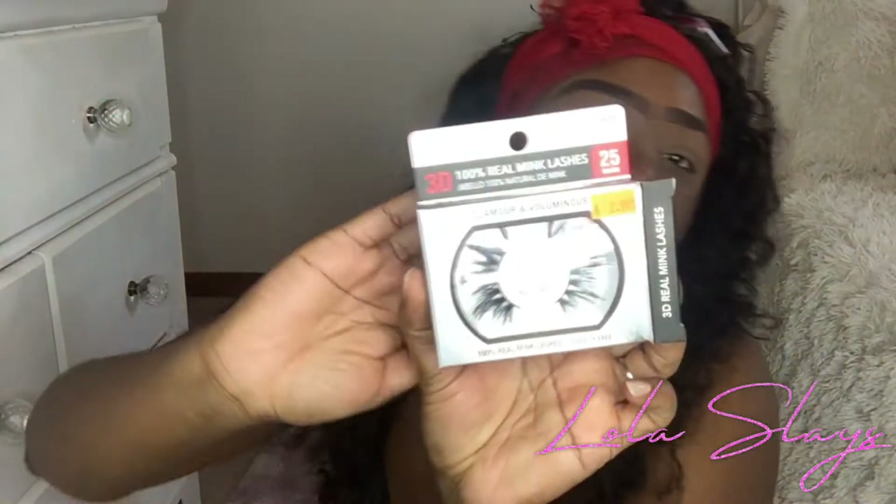I don't want eyeliner today — I don't have time for that. So I'm going to try these new lashes. These are by Cherry Blossom — 100% real mink lashes, 3D, 25 millimeters, cruelty-free. They're number 65 by Cherry Blossom and they're only $2.99.